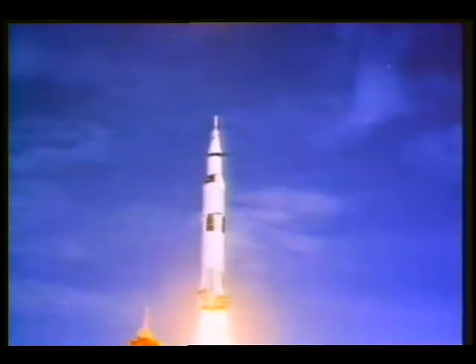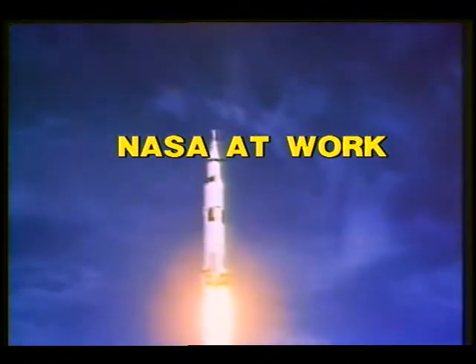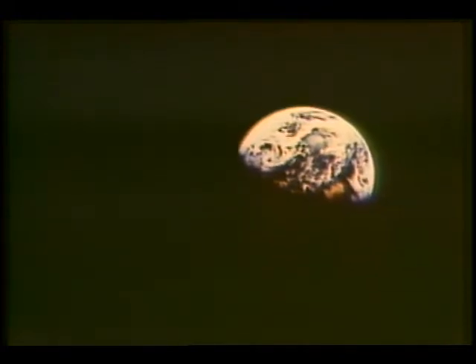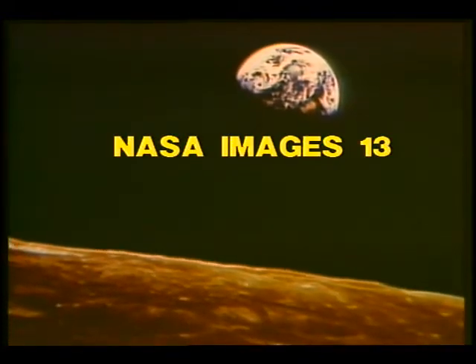Tower cleared. Do you have a roll program? It's Apollo 11. They're calling you on the high gain. How do you read, Owen? We're on your launch. Clear on the high gain.